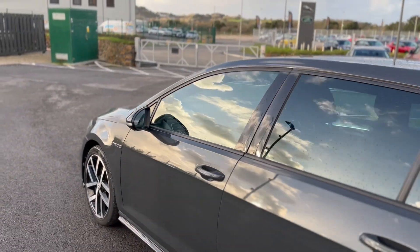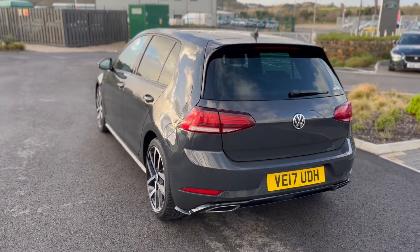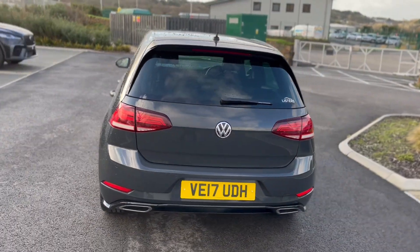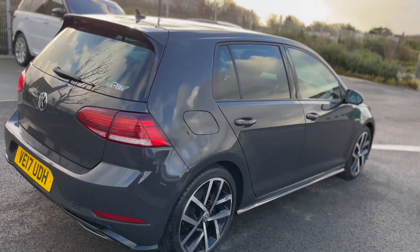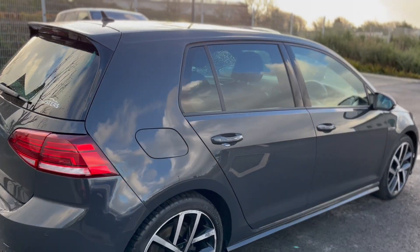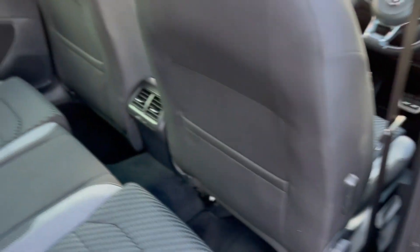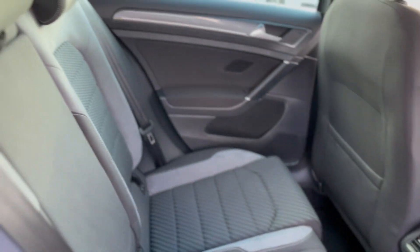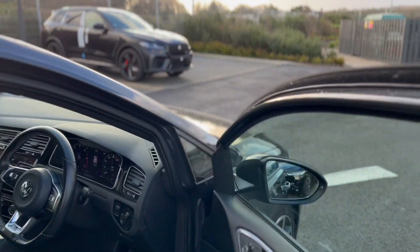Lovely specification with the R-Line seats in the grey as you can see here. The car's in lovely condition. It's got all the satellite navigation, all the Apple CarPlay bits. DSG 7-speed gearbox on the automatic.